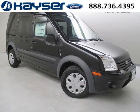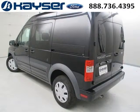Do you want to stretch your purchasing power? Well, take a look at this outstanding 2013 Ford Transit Connect. This Transit Connect would look so much better with you behind the wheel instead of sitting on our lot.